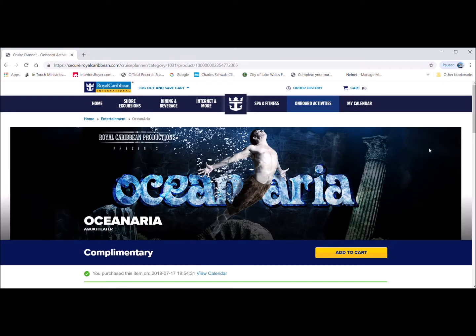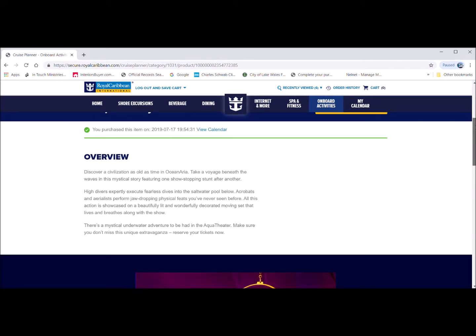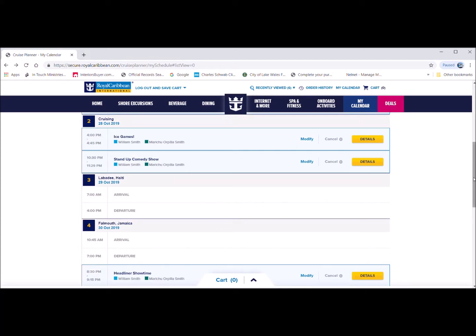It's pretty cool — we have a set itinerary. One of the activities we have is the Ocean Area. Here is the overview of the Ocean Area and the other activities we have as well.